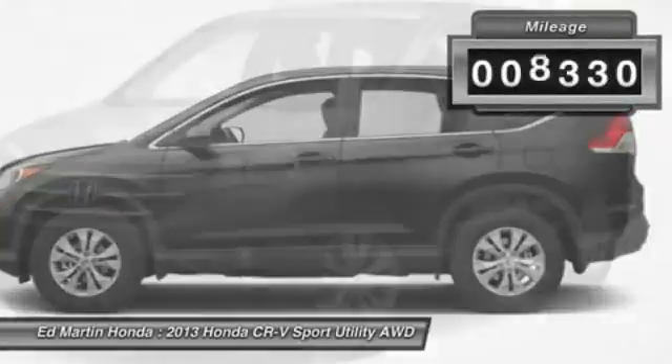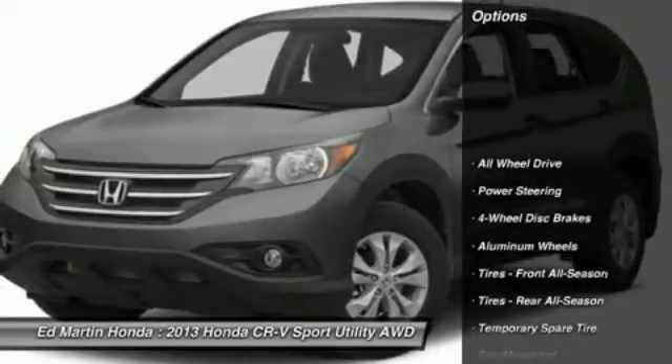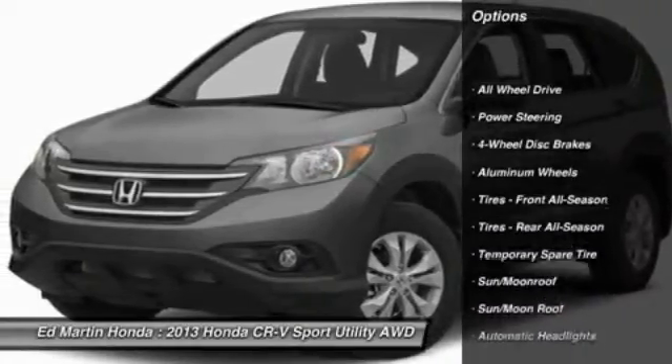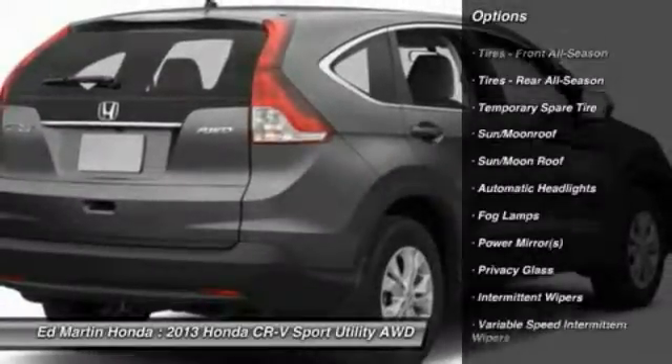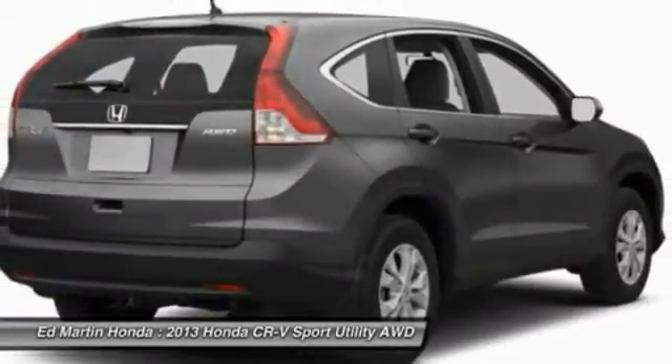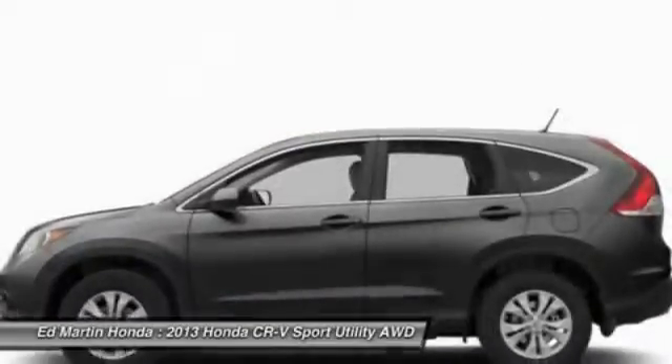This vehicle has less than 9,000 miles. Here are some of this vehicle's great options: traction control, anti-lock braking system, all-wheel drive, steering wheel audio controls, stability control, air conditioning, power steering, adjustable steering wheel, driver airbag, and keyless entry.